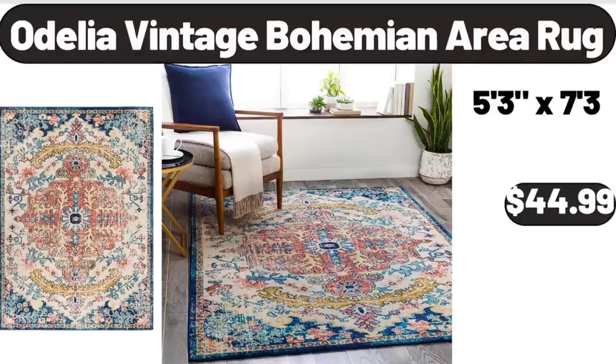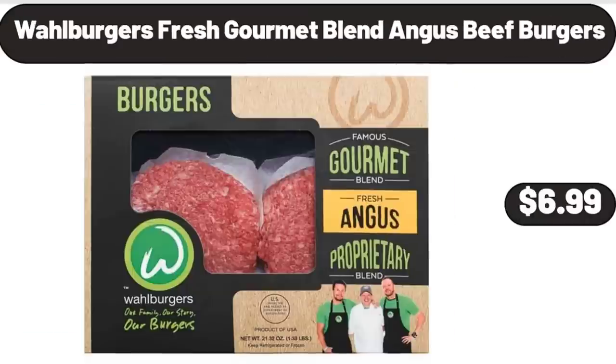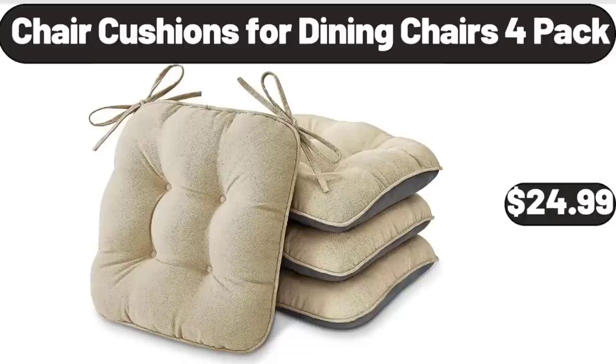Odelia Vintage Bohemian Area Rug, $44.99. Wall Burgers Fresh Gourmet Blend Angus Beef Burgers, $6.99. Chair Cushions, 4 Dining Chairs 4 Pack, $24.99.